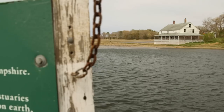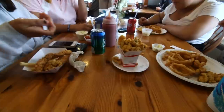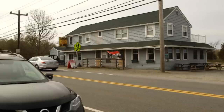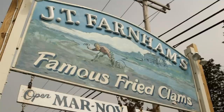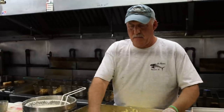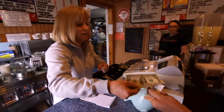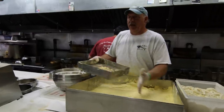Just down the road from Woodman's on the banks of the Essex Salt Marsh is another famous place, and this one is completely old school. If you ask the locals around here where they go, they'll tell you JT Farnham's for their famous clams. Farnham's has been around for about 75 years, and for the last 20 it's been run by Joe and Terry Salucci. Joe runs the kitchen and Terry runs the dining room, which helps keep their business and their marriage running smoothly.